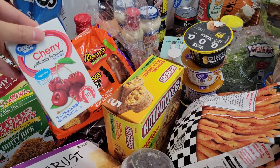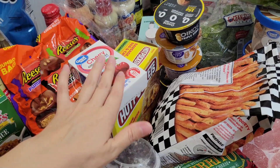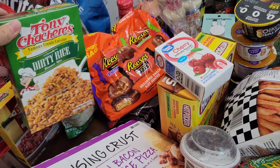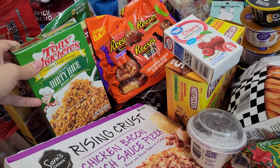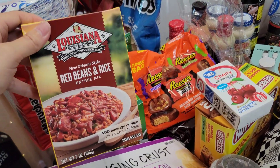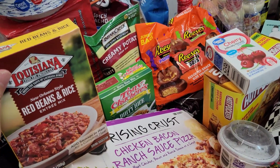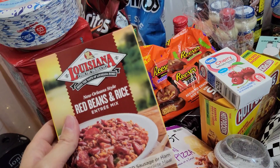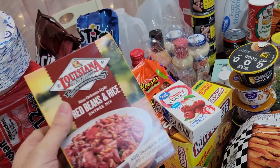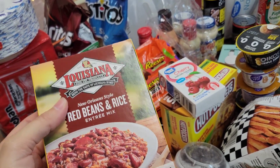My cherry-flavored water mix for water bottles — I really enjoy those. Some Tony Chachere's Dirty Rice Dinner Mix — want to try that. And also the Louisiana Red Beans and Rice. I was supposed to get the jambalaya, but I put the jambalaya box back because it was all smashed. I went and grabbed this one — it's red beans and rice, and I really don't like red beans and rice out of a box.